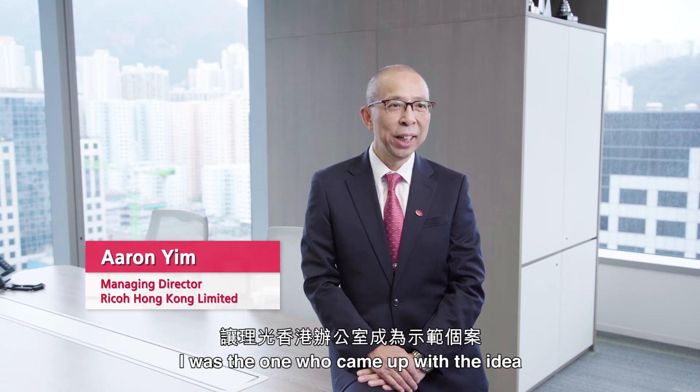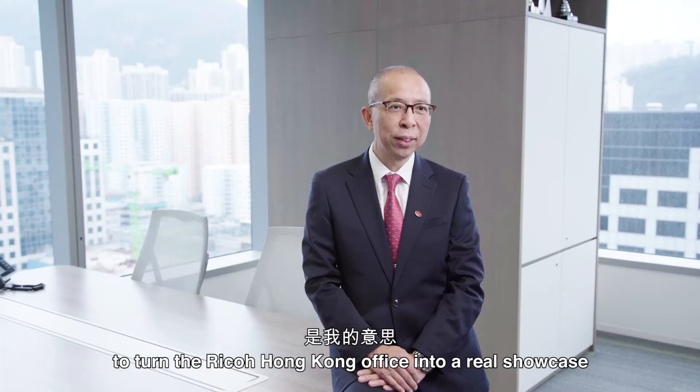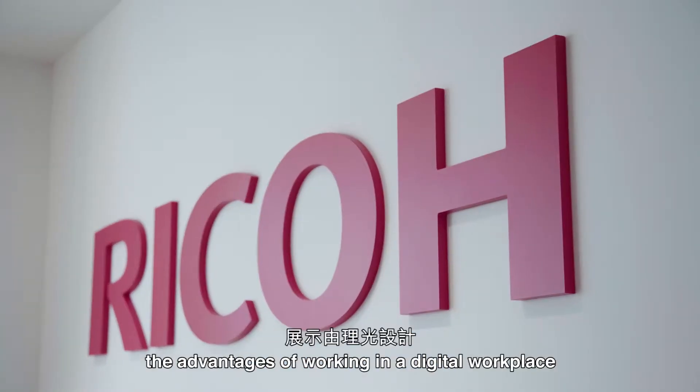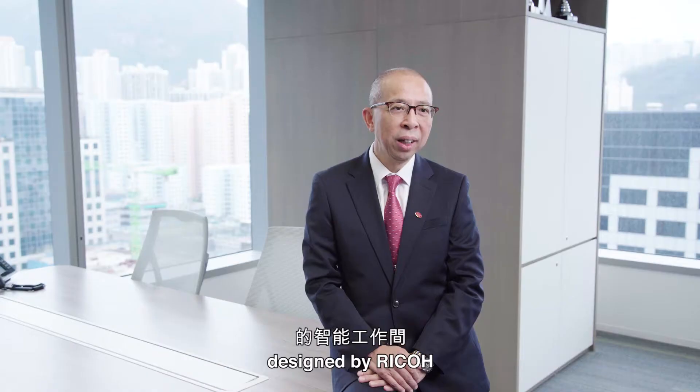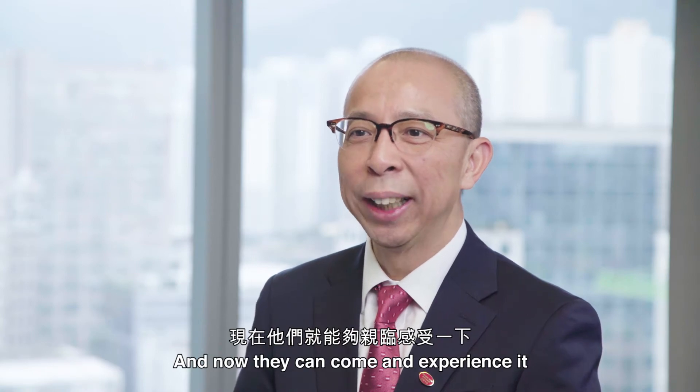I was the one who came up with the idea to turn the Ricoh Hong Kong office into a real showcase. I always wanted to show our potential customers the advantages of working in a digital workplace decided by Ricoh. And now they can come and experience it.